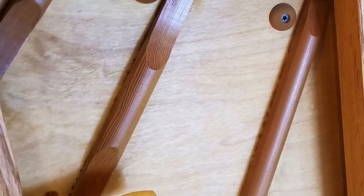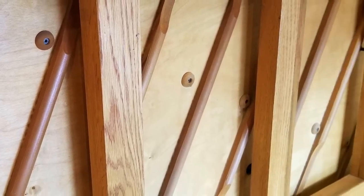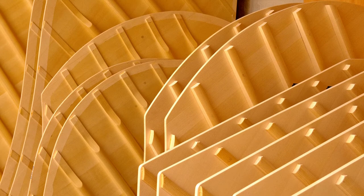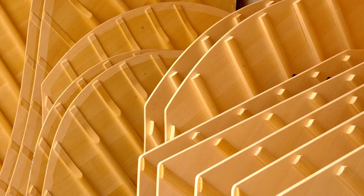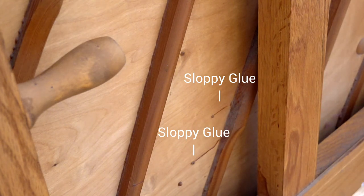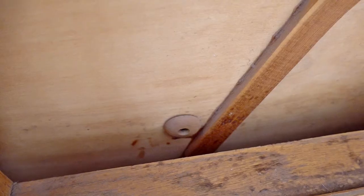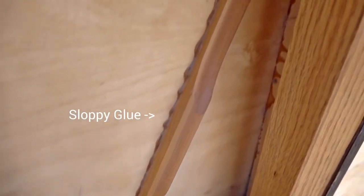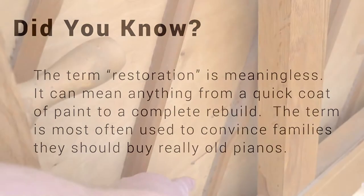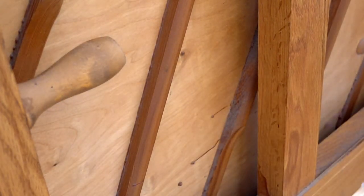Now let's look at the ribs. They serve a similar function to ribs in the body — they hold the soundboard in place so you have good tone. A lot of people think a soundboard is flat, but it's actually curved like the bottom of a guitar or violin, and these ribs keep that curve throughout the life of the piano. The ribs don't seem loose, but there's sloppy glue all over, and they don't look like they match the soundboard. This could be a restoration attempt where someone glued a piece of plywood in place of a soundboard to make it look like it works.